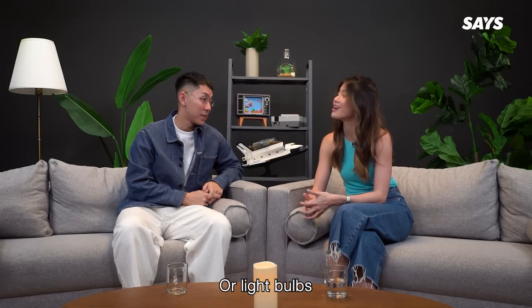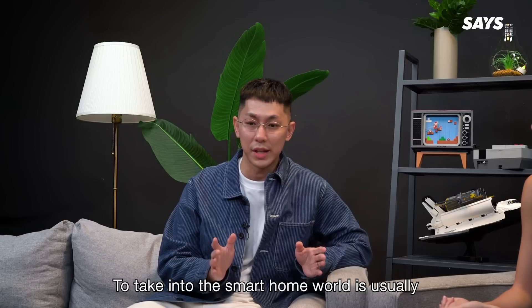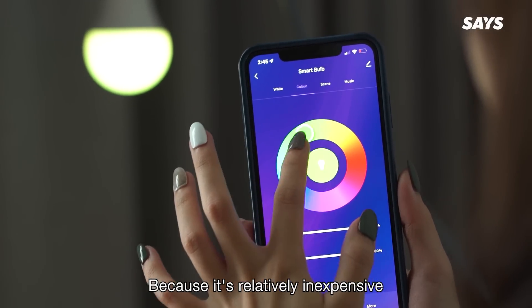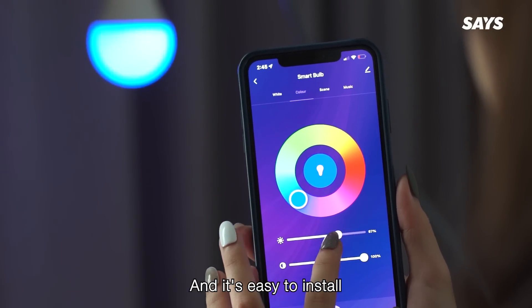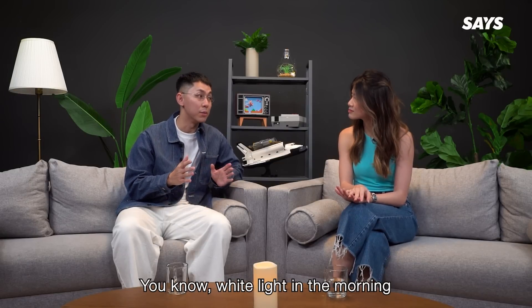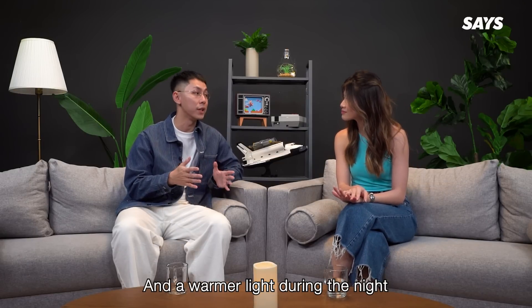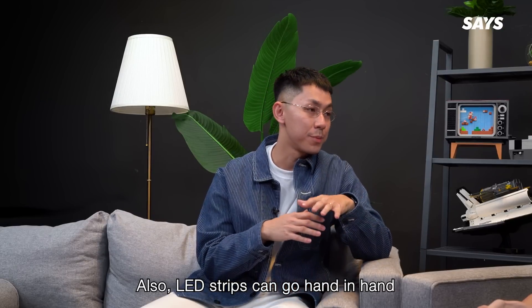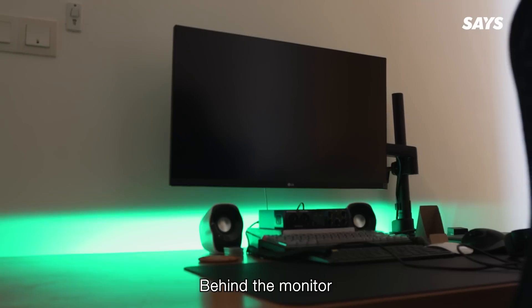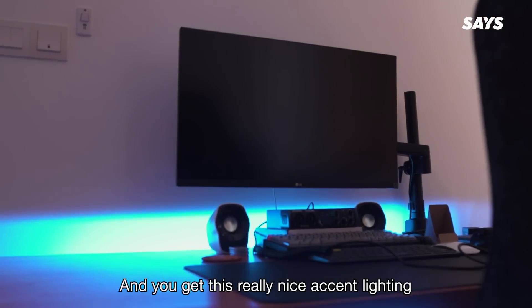The first step for people to take into the smart home world is usually smart bulbs, because it's relatively inexpensive and easy to install. They're great because you can easily change the mood of a room — white light in the morning and a warmer light during the night. Also, LED strips can go hand in hand with smart bulbs. Just put them behind a table or behind a monitor, and you'll get this really nice accent lighting.